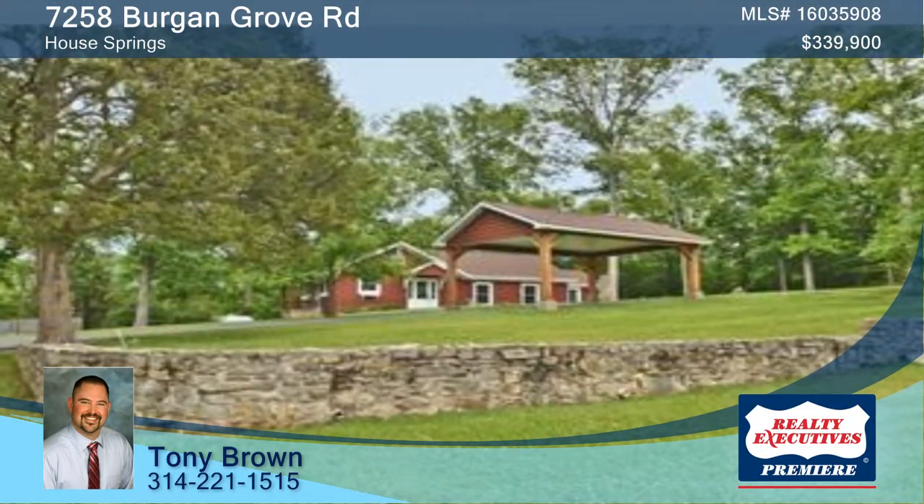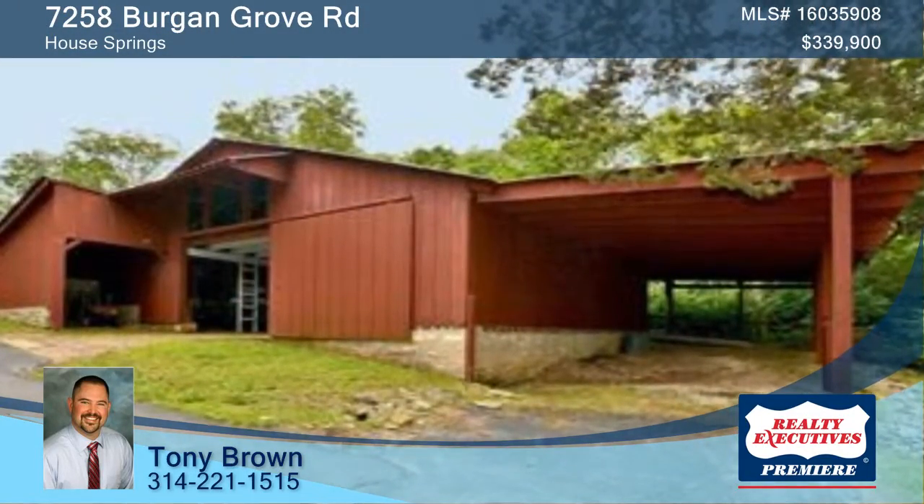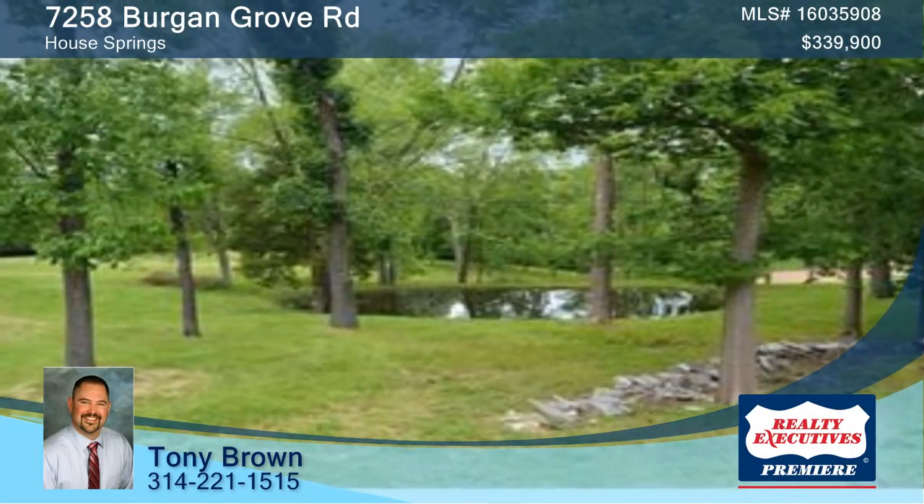The original home is mostly stone and log and has been kept to preserve its original character. You will also find a horse barn and a renovated guest home here as well.